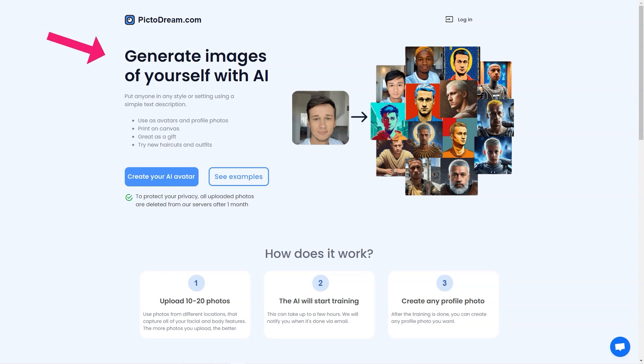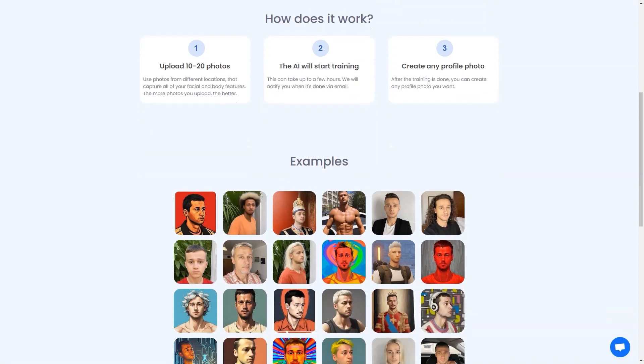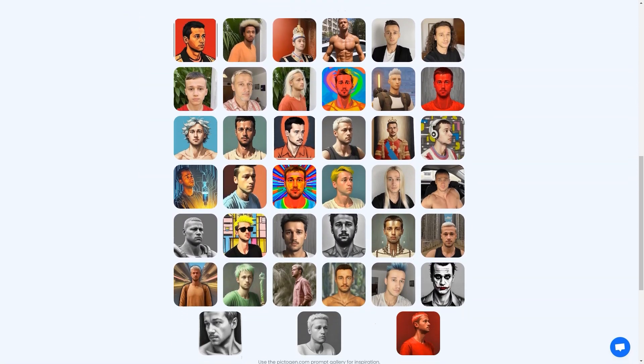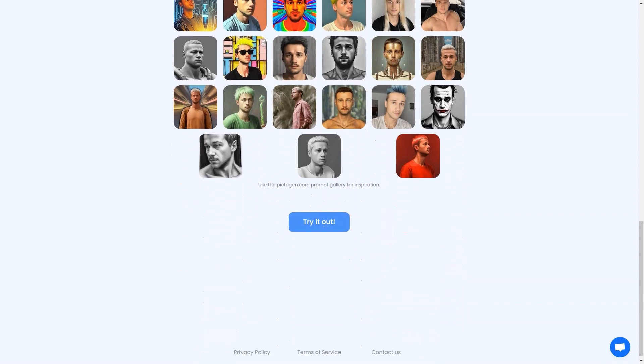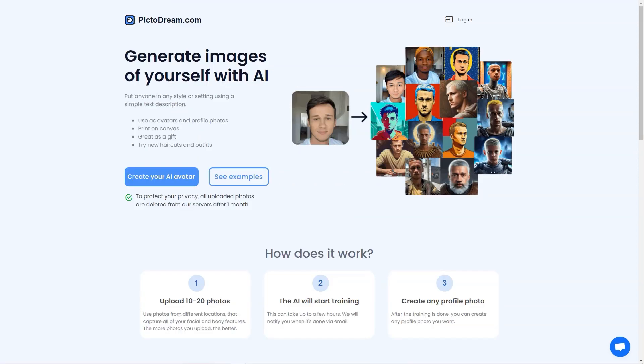The AI technology behind PictoDream.com is genuinely cutting edge. It uses deep learning algorithms to analyze the photos you upload and generate a digital image that resembles you or the person you're trying to create an image of. The generated image is so realistic it will blow your mind — you'll be able to see how you would look with different hairstyles, outfits, and even accessories. It's like a virtual try-on without having to try anything on physically.